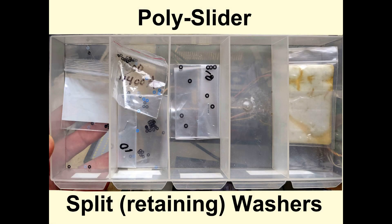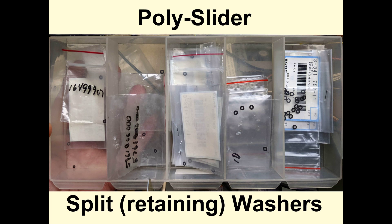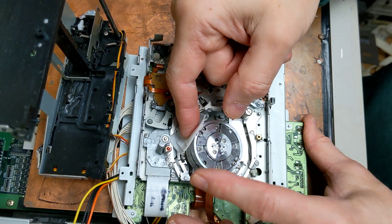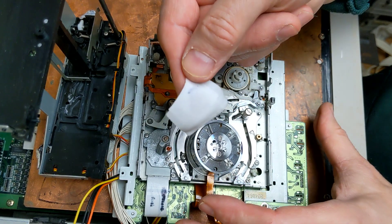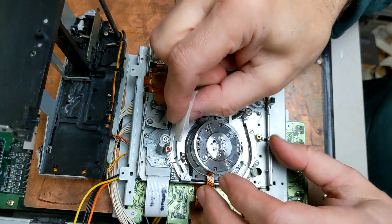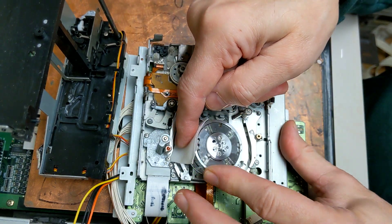A note about split washers: unless you have a supply of them or a spare mechanism to steal from, do not attempt any repair that requires them. They are quite squarely wee beasties that love to go flying off into another dimension. For any helical tape transport, it is essential that the head only be rotated counter-clockwise when cleaned. 99% alcohol is used, but please allow time for the alcohol to evaporate.